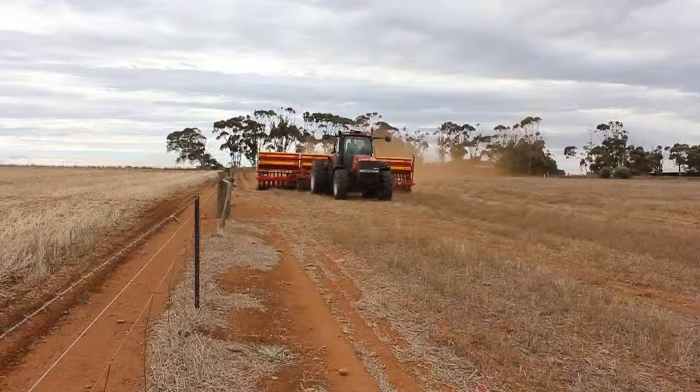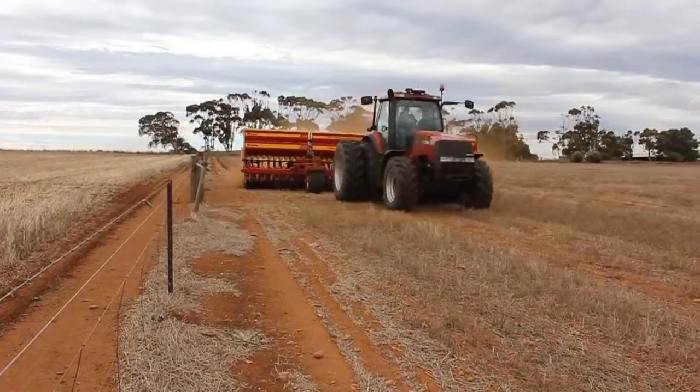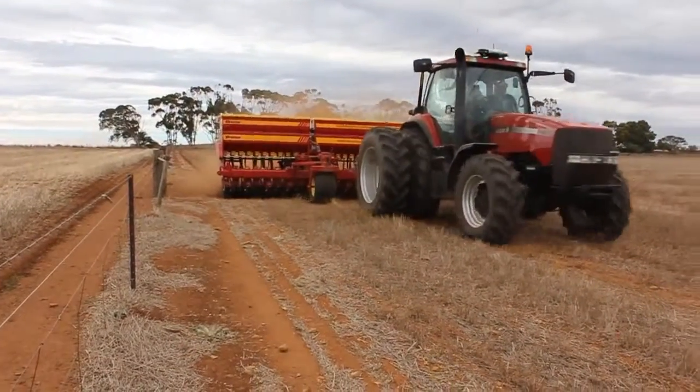We can store about 180 mils of moisture during the season to be available for those warm season crops like maize and others — such as mung beans, which we're going to give a try this year — and sunflowers. We only need a small amount of rainfall during the actual growing season to finish them off, and we tend to get a bit of good summer rainfall.